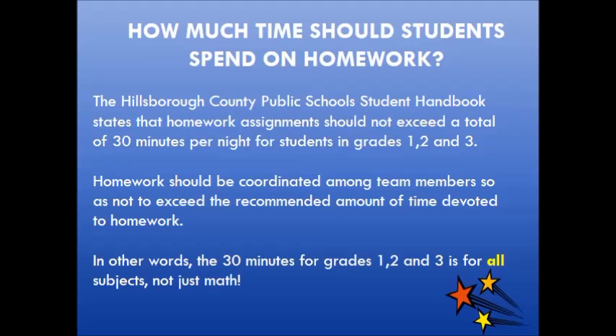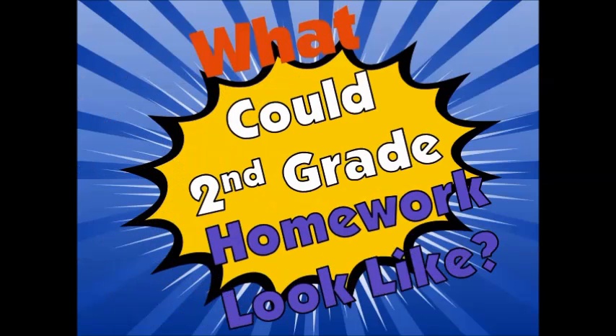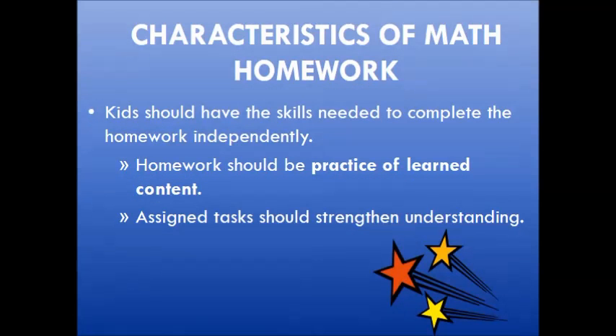If you feel like your child is regularly exceeding the 30-minute guideline for homework, we encourage you to talk to your child's teacher about strategies or ideas of how your student could best be supported or how homework could be modified. Kids should have the skills needed to complete the homework independently. Homework should be practice of learned content, not new content. The assigned tasks should strengthen students' understanding.